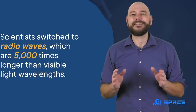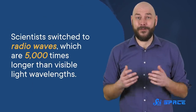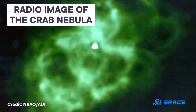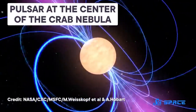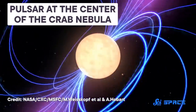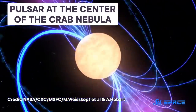But to reveal the shiny treasure hiding inside the Crab Nebula, scientists switched to radio waves, which are 5,000 times longer than visible light wavelengths. And what they uncovered was beautiful — a dazzling sphere sitting right at the center, covered by swirling dust, pulsing at 30 times per second like a supercharged lighthouse. A powerhouse known today as a pulsar. The pulsar at the center of the Crab Nebula created winds that expanded the nebula's gas even further, releasing energy in the form of gamma rays and other types of electromagnetic radiation.